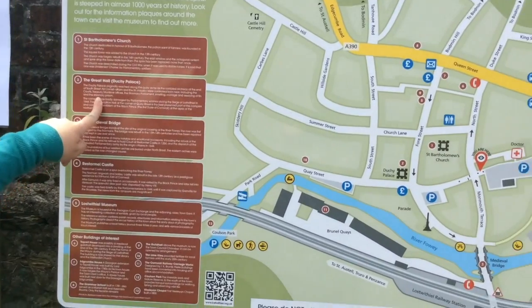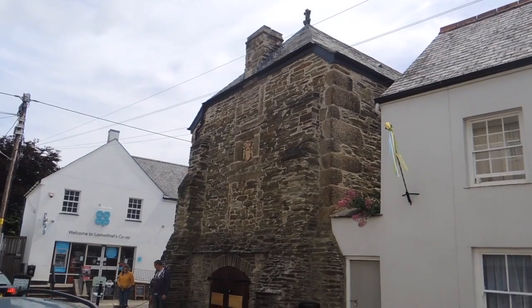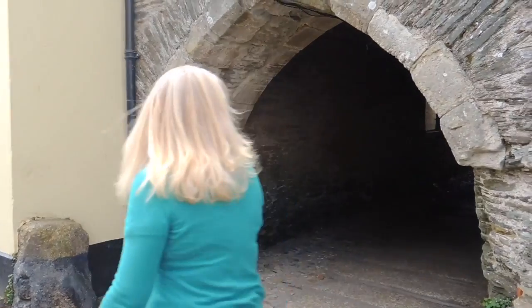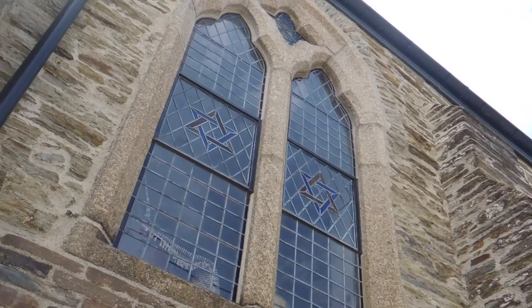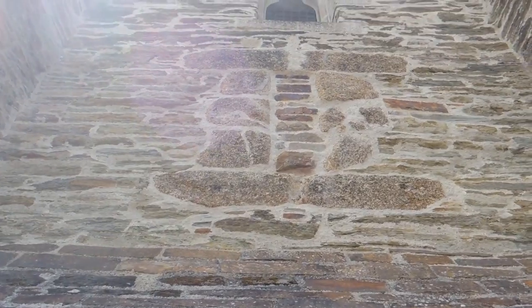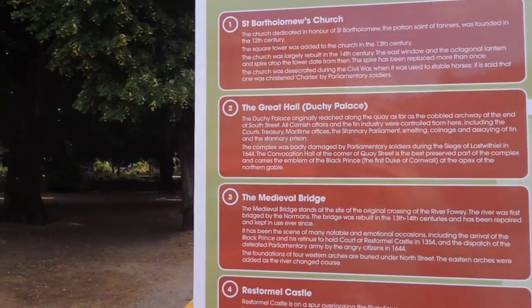Duchy Palace — the Great Hall. The Duchy Palace originally reached along the quay as far as the cobbled archway at the end of South Street. All Cornish affairs and the tin industry were controlled from here, including the courts, treasury, maritime offices, stannery parliament, smelting, coinage and assaying of tin, and the stannery prison.